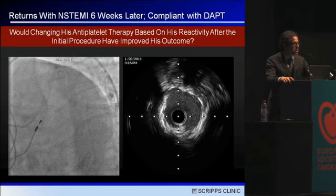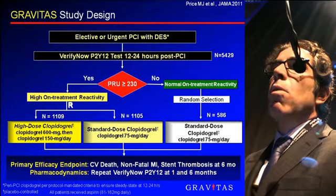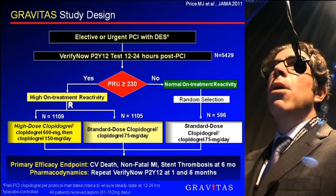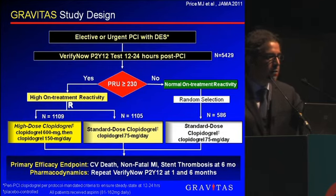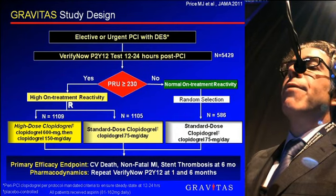The question would be: would changing this patient's antiplatelet therapy based on his reactivity after the initial procedure have improved his outcome? We tried to answer that question in Gravitas, which screened 5,429 patients in 83 centers in the United States and Canada with the VerifyNow P2Y12 test 12 to 24 hours after PCI in patients who had undergone an elective or urgent PCI with a drug-eluting stent. We defined high on-treatment reactivity with a PRU of greater than 230, and randomized those patients to either high-dose clopidogrel — a double dose after an additional loading dose — or standard dose.